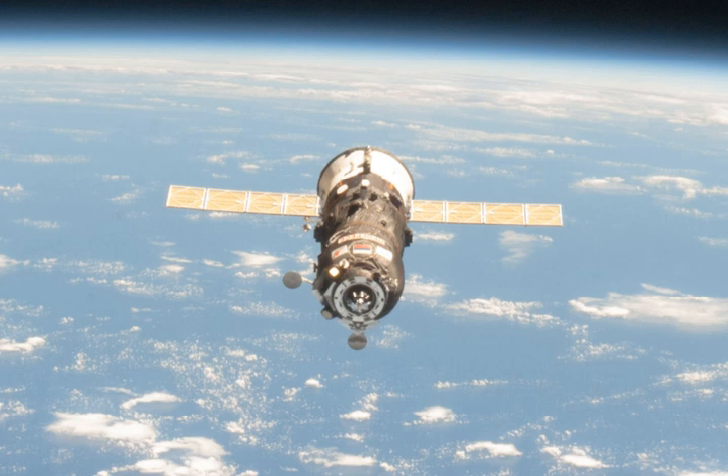Progress M18M docked with the Pirs Docking Compartment at 2035 UTC, less than six hours after the launch. The successful docking marked the third successful same-day rendezvous in International Space Station history.